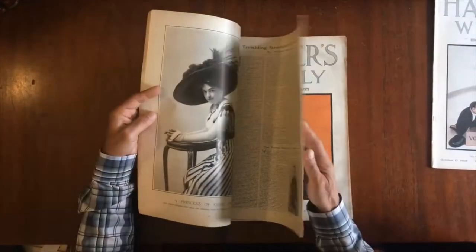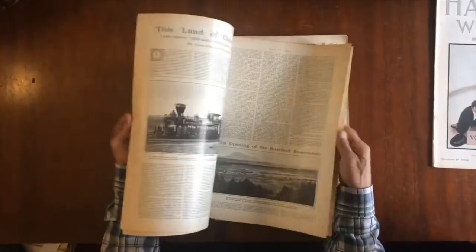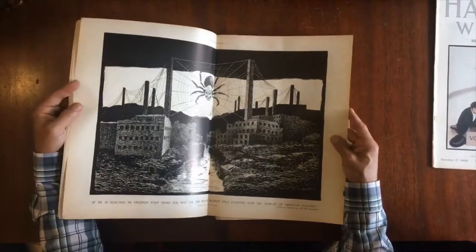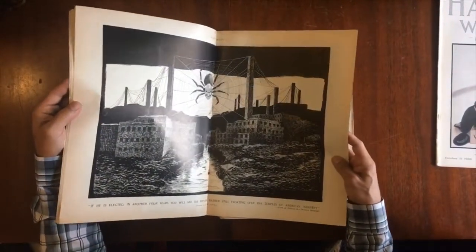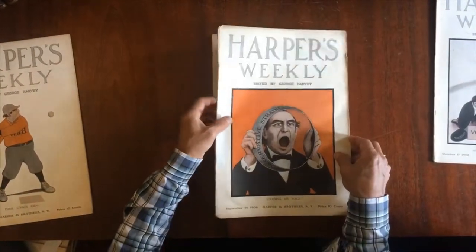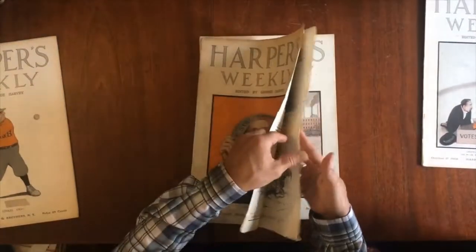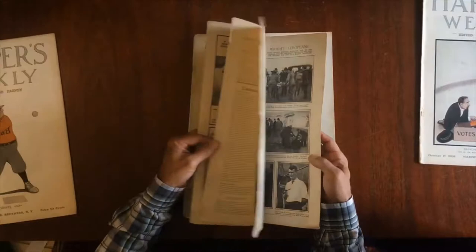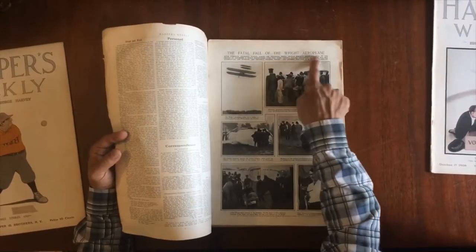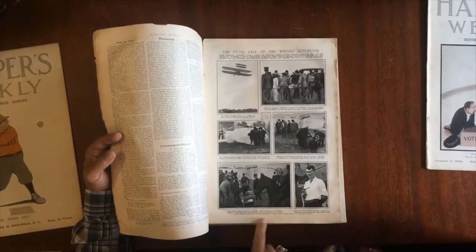Now I'll just start to flip through each issue briefly to show you some idea of what's inside and how it survives. That's a Kemble double page right there, and that looks like a William Cullen Bryan cover, and here is a Peter Newell cover over this Rogers cover. This particular issue has some damp staining. Look at this — the fatal fall of the Wright airplane. Orville Wright being removed to the hospital.